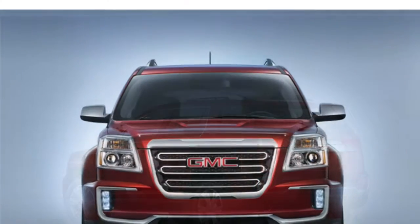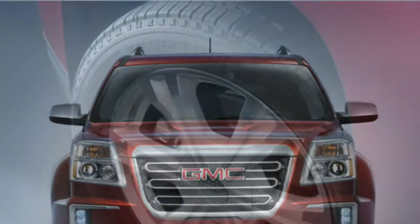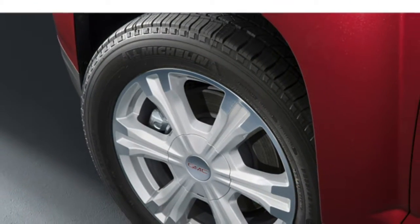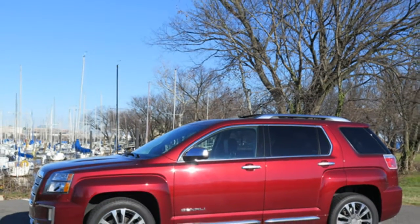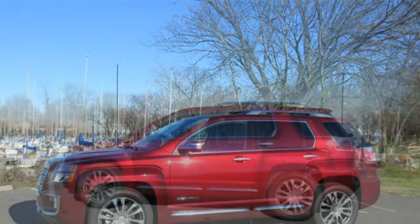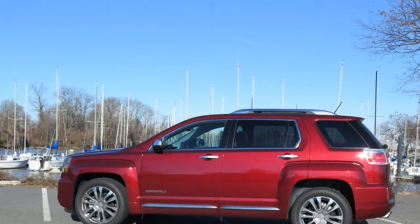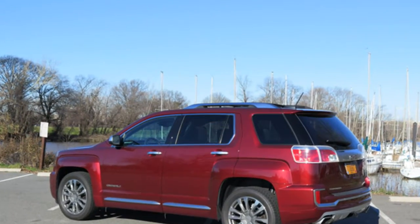The 2016 Terrain has seating for five and comes standard with cloth upholstery and sliding rear seats. Leather upholstery and heated, power-adjustable front seats are optional. Auto reviewers report the Terrain has spacious and comfortable front and rear seats, thanks in part to the sliding second row, and add that the cabin is incredibly quiet.